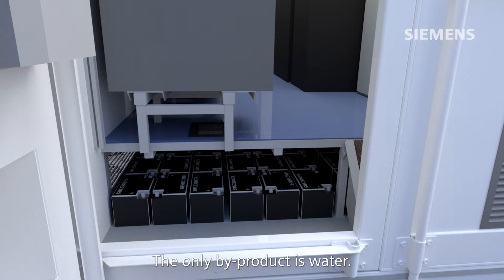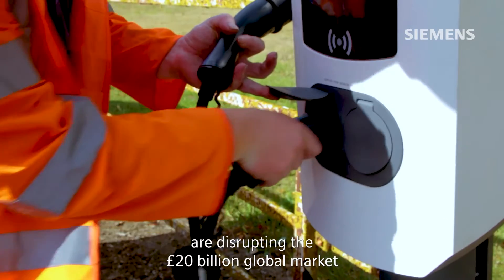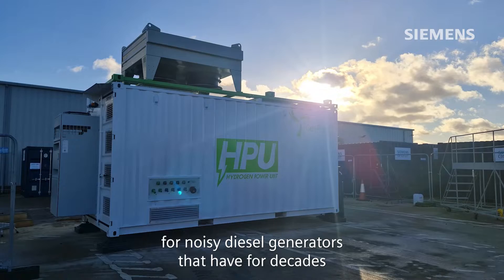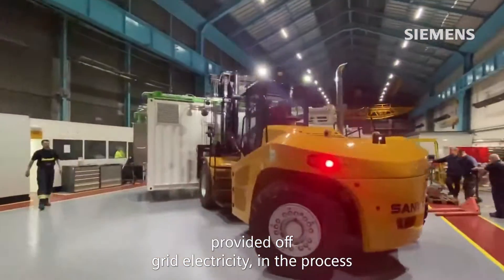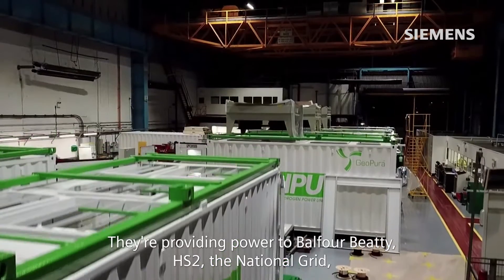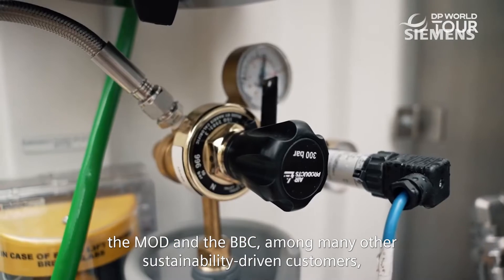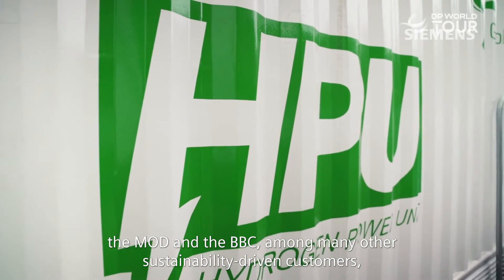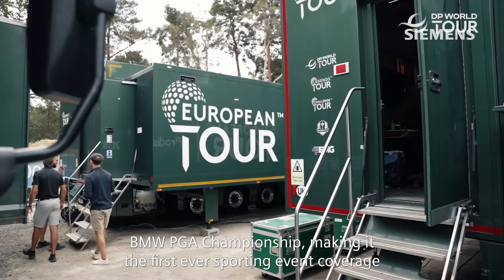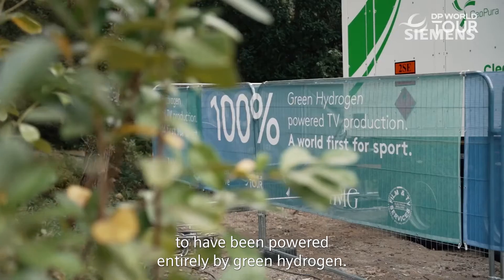The only by-product is water. GeoPura's quiet hydrogen-powered generators are disrupting the £20 billion global market for noisy diesel generators that have for decades provided off-grid electricity, in the process enabling industrial energy users to decarbonise their operations. They're providing power to Balfour Beatty, HS2, the National Grid, the MOD and the BBC, among many other sustainability-driven customers. They recently powered the live broadcast of the 2023 BMW PGA Championship, making it the first-ever sporting event coverage to have been powered entirely by green hydrogen.